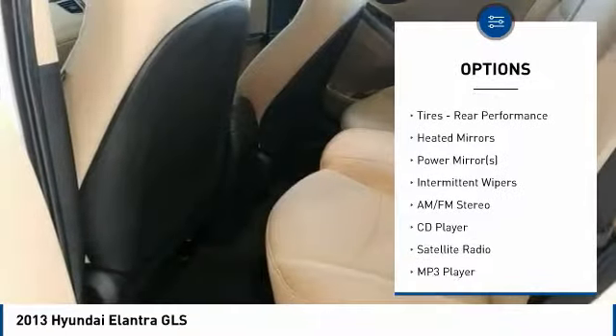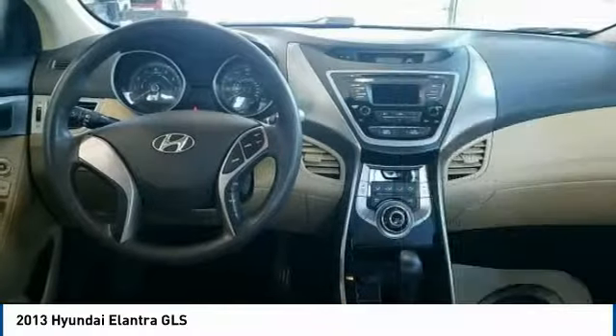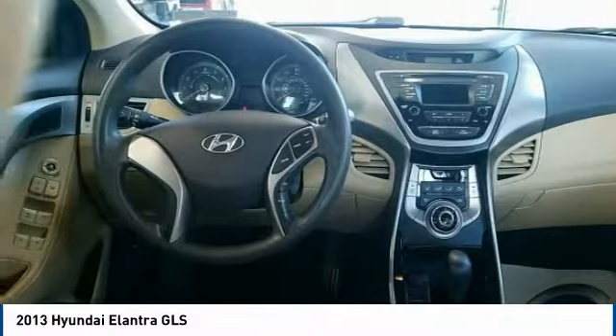Power steering, adjustable steering wheel, driver airbag, aluminum wheels, cruise control, four-wheel disc brakes.